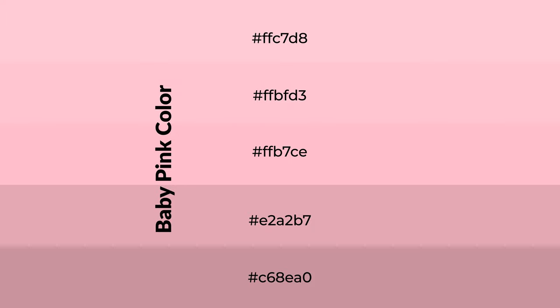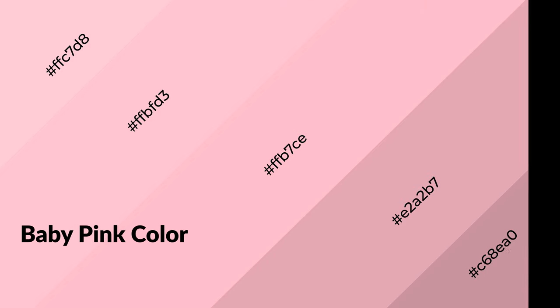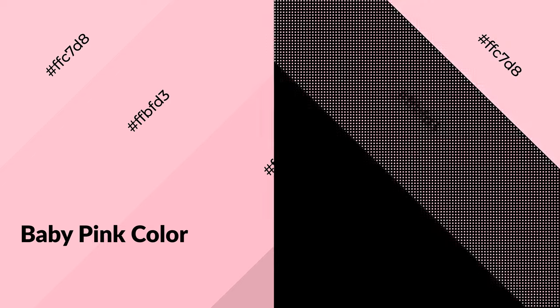To generate shades of a color, we add black to the color. It is used in patterns, 3D effects, and layers. Shades create depth and drama. Baby pink is a warm color and it emits cozier and active emotions. Warm colors are symbols of warmth, fire,